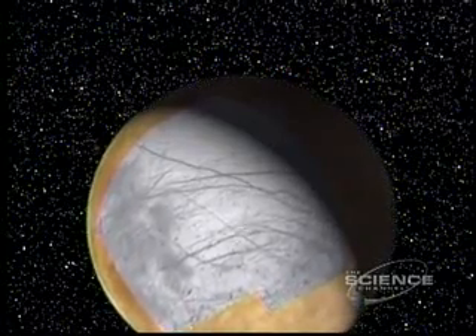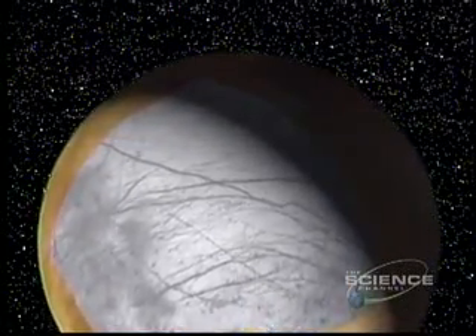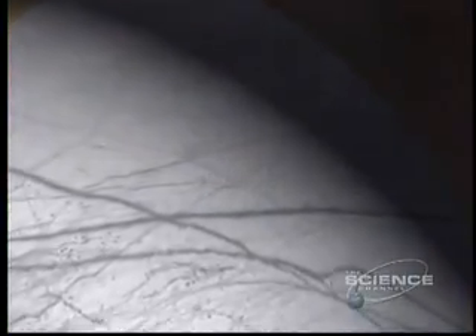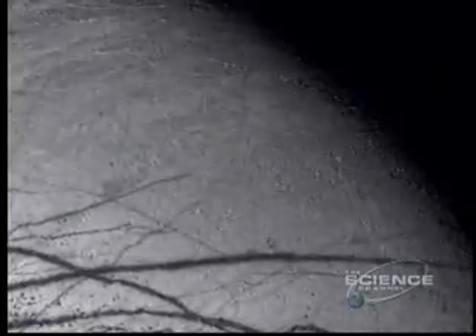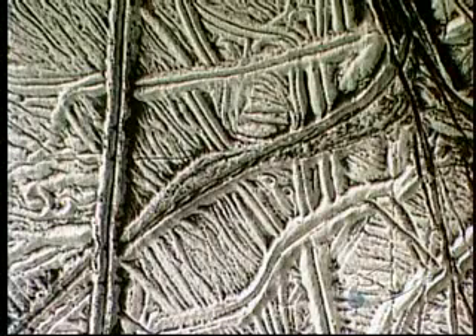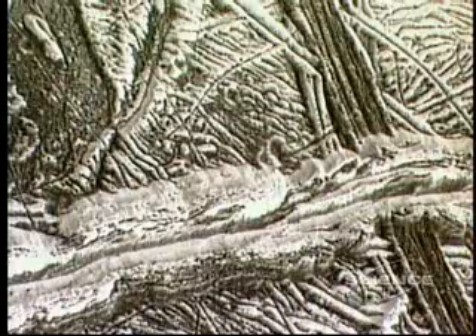If there's extraterrestrial life in the solar system, it could be here on Europa. Smooth and cracked like an eggshell, there's a theory that the whole moon is an ice-covered ocean — a possible medium for life. The waters may be warm, heated by gravitational flexing caused by Ganymede and Io. But this ice may be many miles thick; to penetrate the ocean and search for organisms must await a landing. Nevertheless, the grooves and fissures that network the surface are cause for hope — they're reminiscent of frozen oceans on Earth.